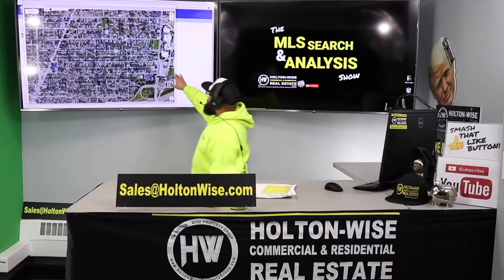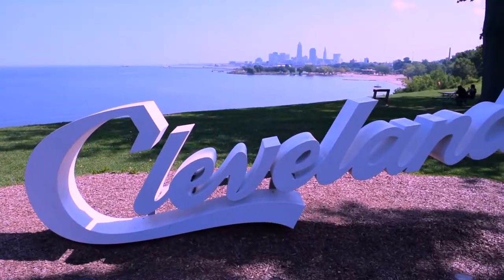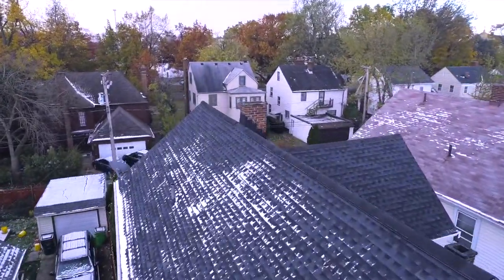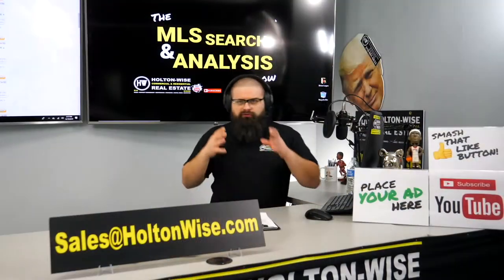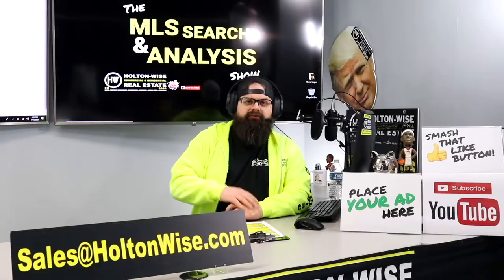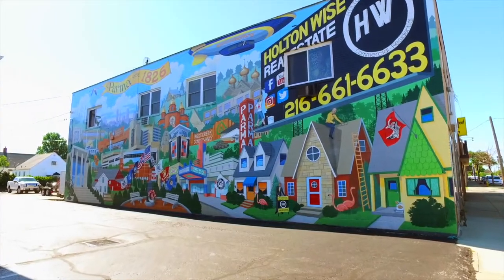This is your show — the show where I work for you directly, taking your needs, going through the MLS, and trying to find the best possible deal for you. Put down 25% — that's the perfect way to buy this. That's why real estate investing is the greatest industry in the world.